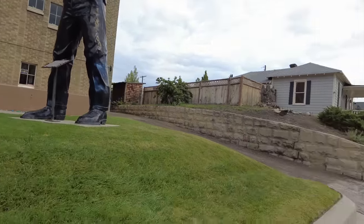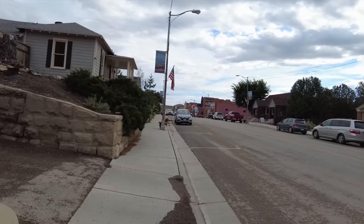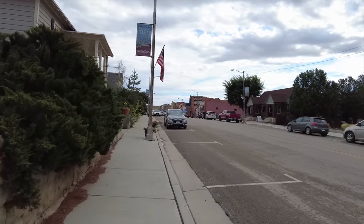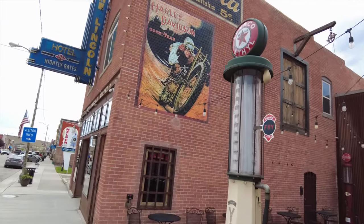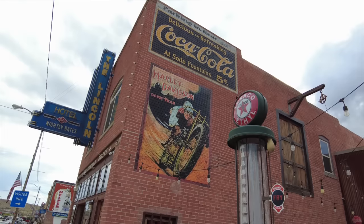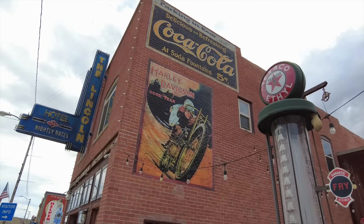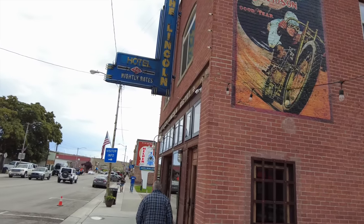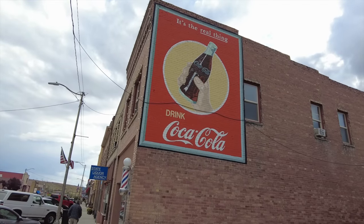Well, I guess I'll head back into downtown this way. Looks like there are some murals on the other side, in the other direction. Let's go look at those. Wow, look at this — this is on the side of the Lincoln Hotel. Oh, that is too cool. The Lincoln Hotel right there — old Coca-Cola mural that they have refurbished, it looks like.